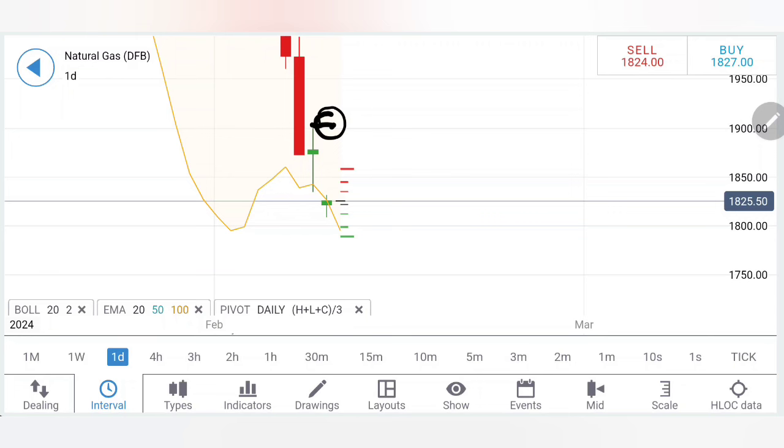The only selling entry I recommend today is at around 1.815 levels. You can take a selling entry at around 1.815, but then 1.8 is the first support zone below, and further levels are also possible below that.